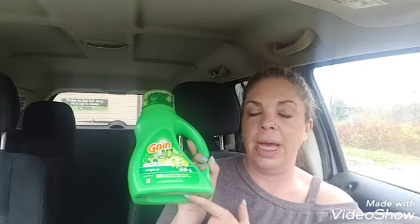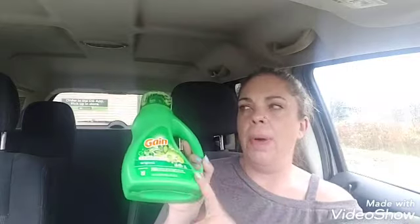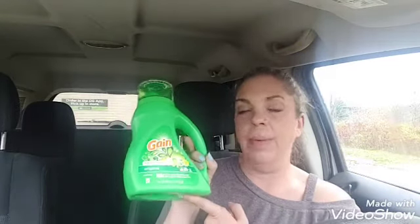Then I got the Gain — this is the 40 ounce, $3.95. Make sure you're scanning your Gain because some of the scents do not attach to the coupon. You can get the softener, the pods, or this. These are $3.95 and we have a $2 coupon. Then I got the razor. It opens up and you got two replaceable heads in there. These are $9.00 and we have a $5.00 digital.